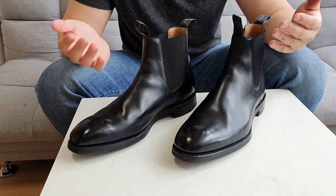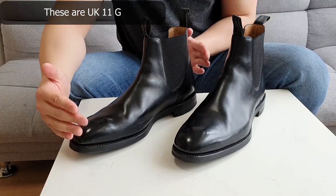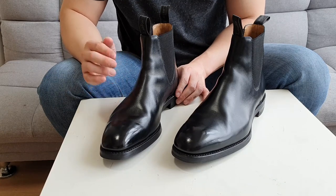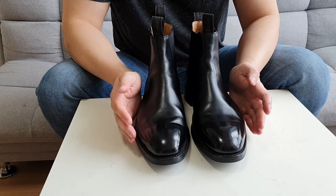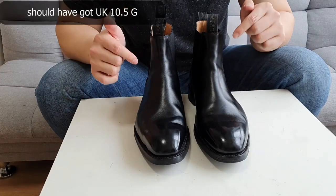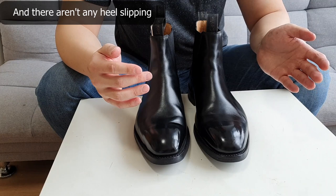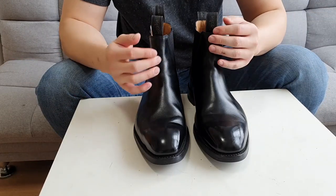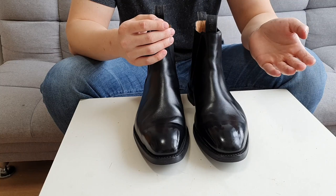These Loke Chatsworth are UK size 11, G width. The last used is called Jokery — they explain on their website that Jokery is a more spacious last compared to their other lasts, and I can feel it when I wear them. The volume is a bit more spacious compared to other Loke Chelsea boots I've worn. I should have got 10.5G though, because they're a tiny bit bigger than I wanted, but there's no heel slip and they're comfortable to wear for a long time.